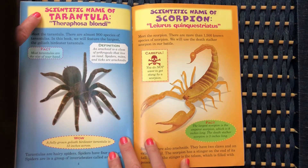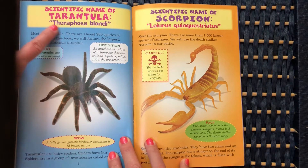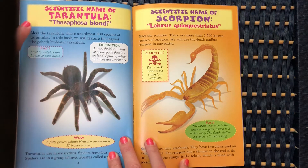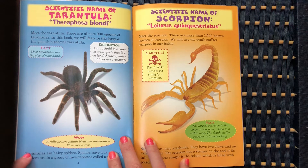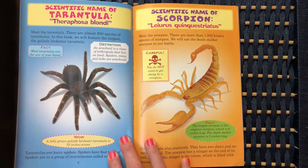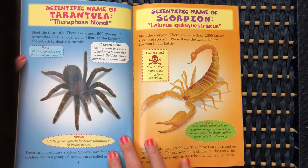The scientific name of tarantula is Therophosa blondi. Meet the tarantula. There are almost 900 species of tarantulas. In this book, we will feature the largest — the Goliath bird-eater tarantula. Fact: most tarantulas are the size of your hand.